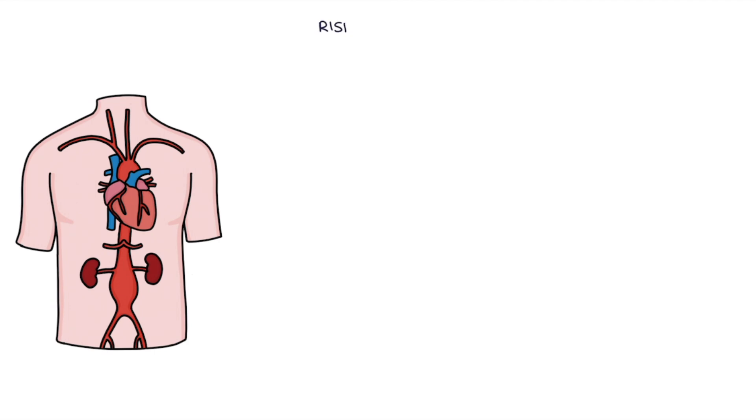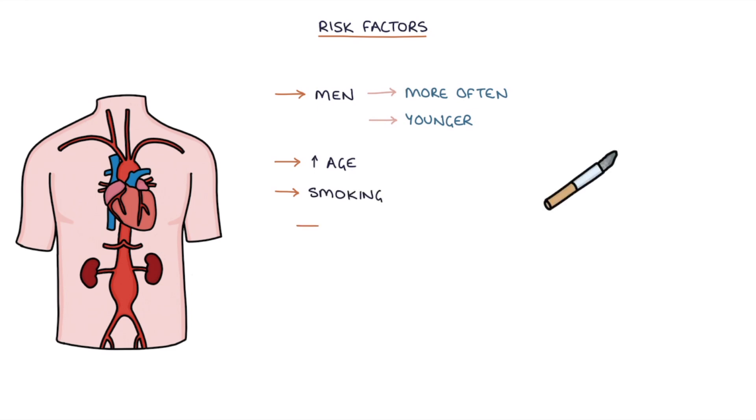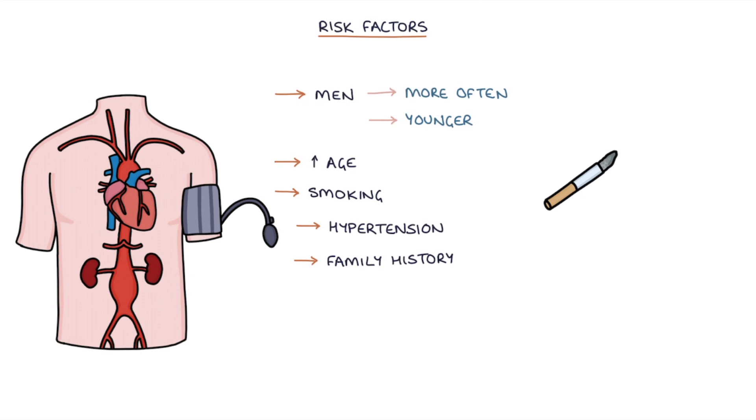Let's talk about the risk factors. Men are affected significantly more often and at a younger age than women. Other risk factors include increased age, smoking, hypertension or high blood pressure, family history, and existing cardiovascular disease.